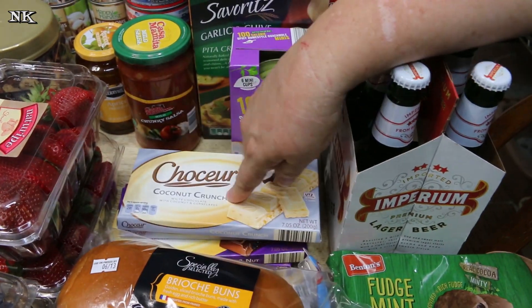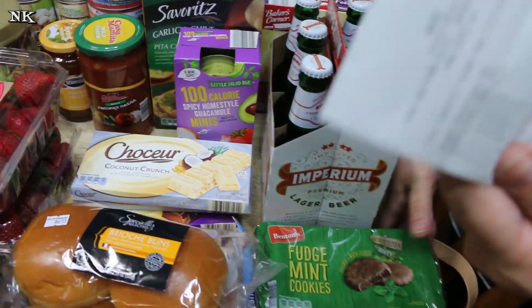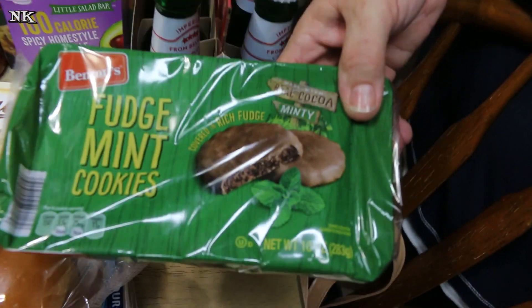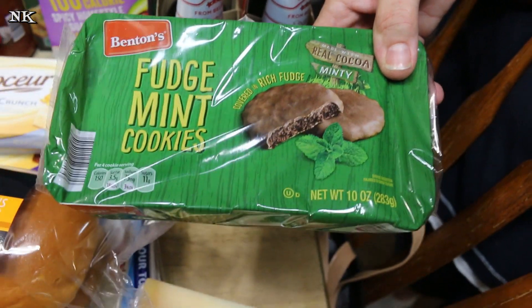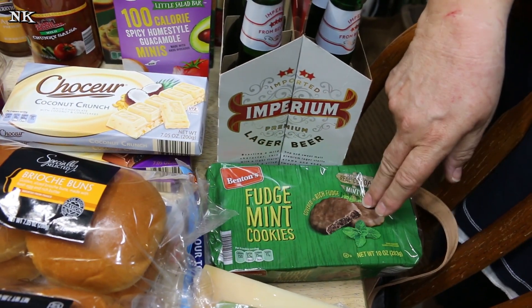We also picked up our standard raisin nut bar, because it tastes like a good old-fashioned Chunky — and you're welcome, Matt, because I got him hooked on those too. Micah loves the fudge mint cookies; these are $1.69 a package, you can have them any time of year, so that went in the cart.